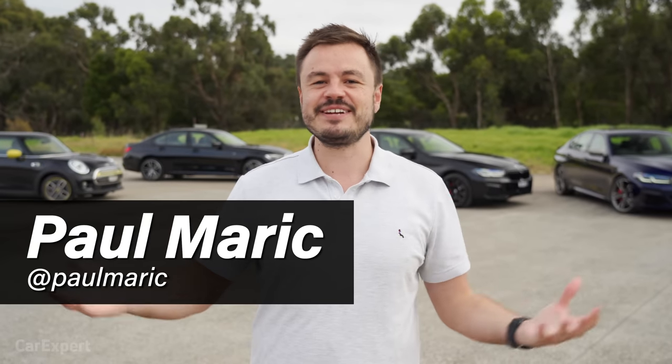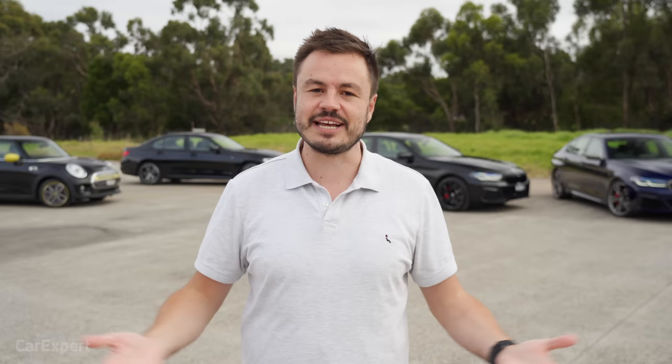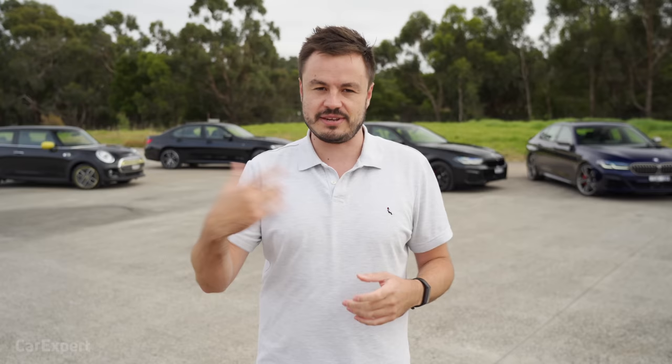G'day, I'm Paul. It's time for another explainer video, and we get a lot of questions and comments from you guys asking about the differences between petrol, diesel, plug-in hybrid, hybrid, and electric cars. So I thought we would shoot a video explaining the key differences between these technologies, so that if you are buying a new car, you can go into it all informed.